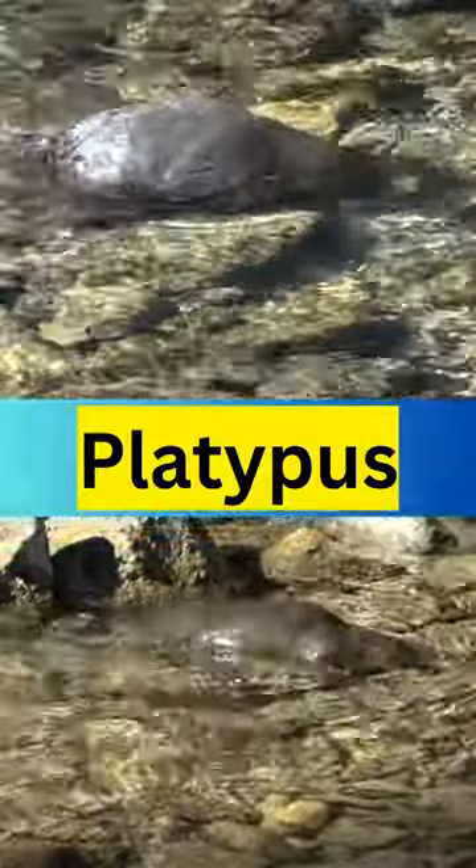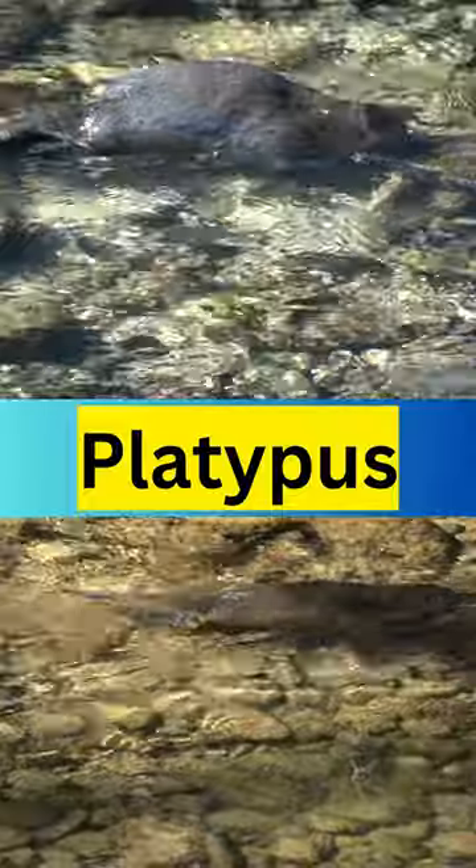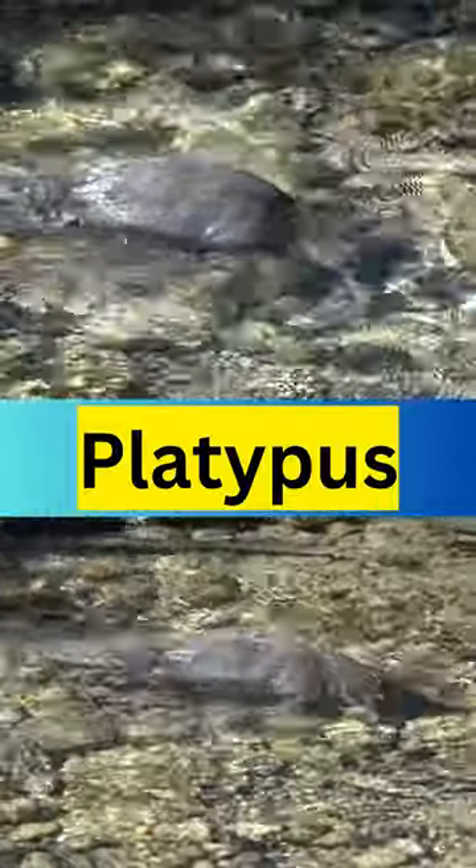They have a unique sense of electroreception. They can feel the electric fields of other animals in the water, which helps them hunt for food.